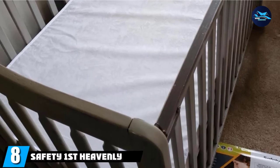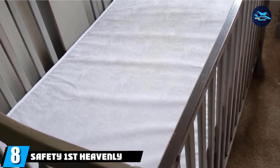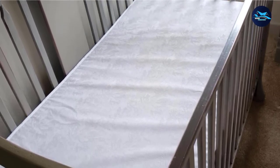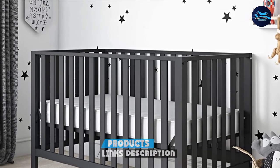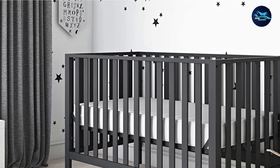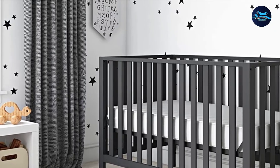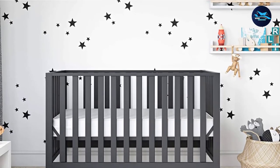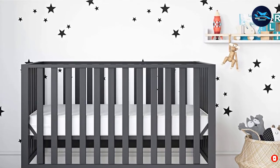The number eight position is held by the Safety First Heavenly Dreams Baby Crib mattress. You can't beat the price of the Heavenly Dreams mattress. The high-density, thermobonded fiber core sets your little snoozer up with firm support as they grow. It's GreenGuard Gold certified, meeting standards for low chemical emissions, and the water-resistant vinyl cover stands up to stains, odors, and mildew. At just over seven pounds, this is also a great lightweight choice.